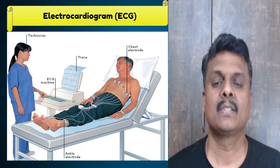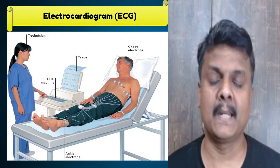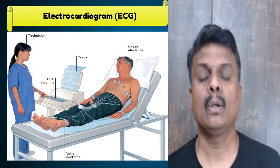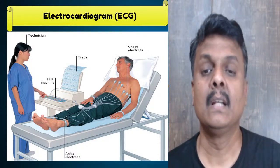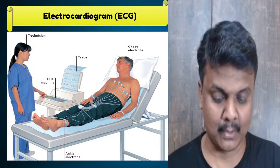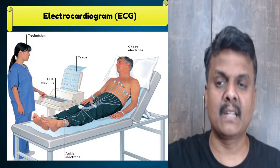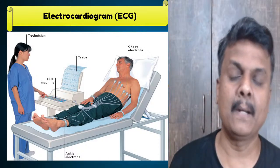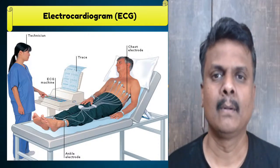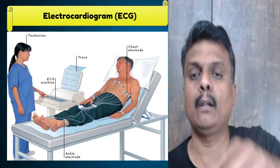Look at this — chest electrodes. On the left-hand side you see the electrocardiography machine. On the right-hand side is the patient lying down. Six electrodes are pasted in the nearest chest region. Before pasting, they put a gel and then paste the electrodes. Once the ECG technician switches on the machine, it starts recording the flow of current inside the heart to different places, and that pattern gets printed or displayed on the monitor.